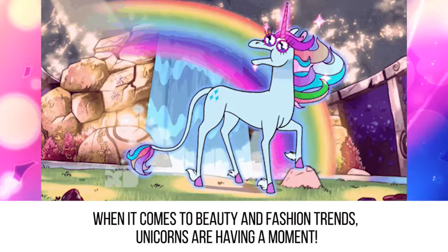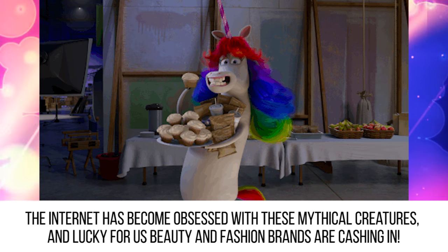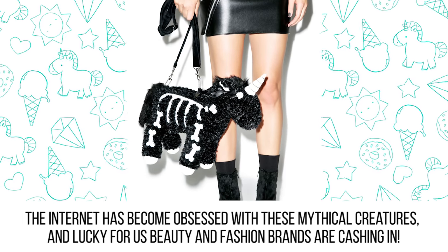When it comes to beauty and fashion trends, unicorns are having a moment. The internet has become obsessed with these mythical creatures, and lucky for us, beauty and fashion brands are cashing in.